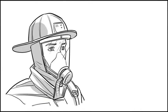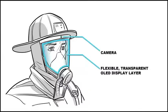Looking a little closer at the mask, you can see that the transparent OLED display covers the entire surface of the SCBA mask. This gives Header a large, high-resolution display to present an augmented reality view to the firefighter.